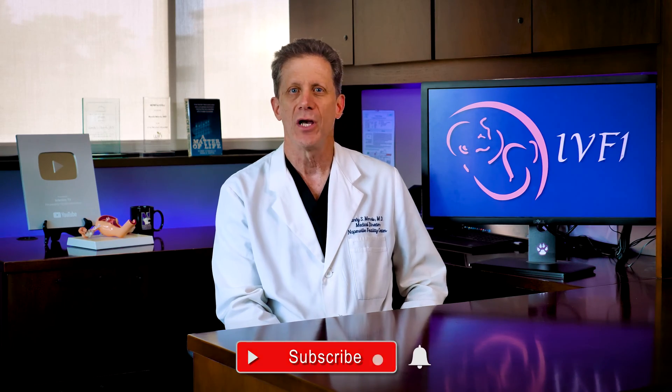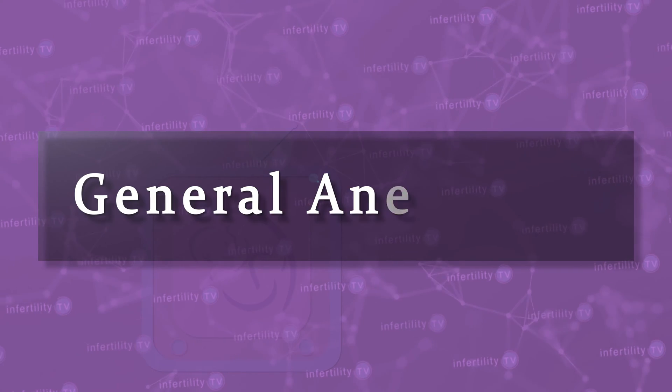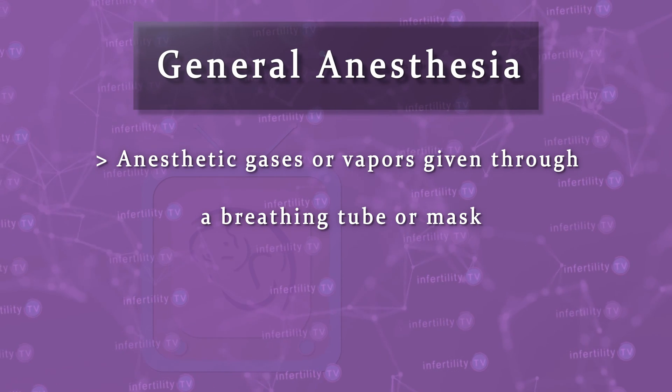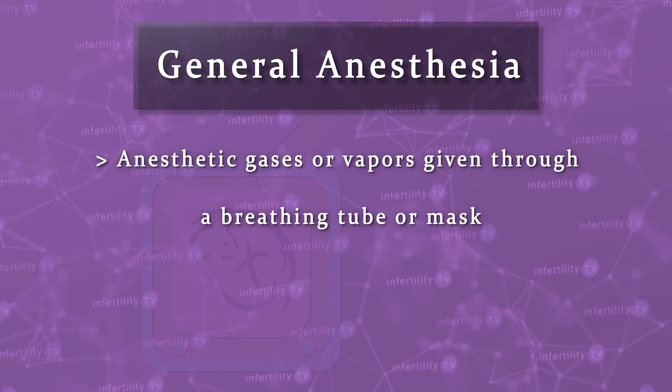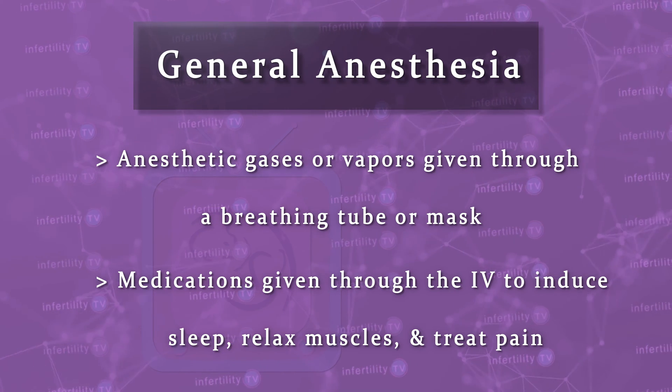During general anesthesia, you are completely unconscious and will always need assistance from the anesthesia provider with breathing. General anesthesia is what most people think of when they hear the word anesthesia. Many different medications may be used, including anesthetic gases or vapors given through a breathing tube or a mask, as well as IV medications to induce sleep, relax muscles, and treat pain. The use of deep sedation is preferred for egg retrievals. General anesthesia is usually reserved for extraordinary circumstances, such as for people with certain medical problems or who can't tolerate deep sedation.